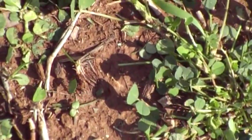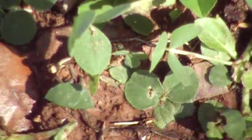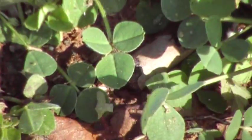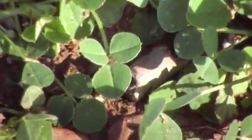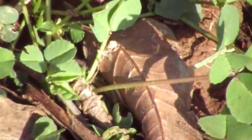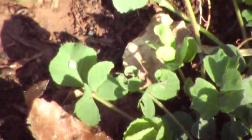Now these leaf cutter ants are not currently munching on live oak — they are munching on clover. I did not realize that I was in the midst of their foraging area until after I started filming. They are all over the place.